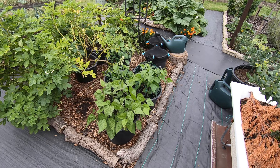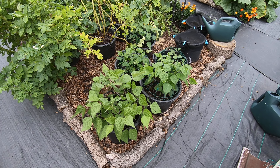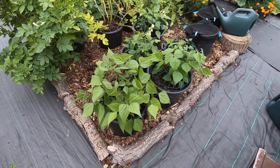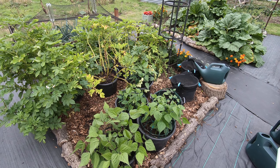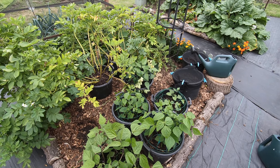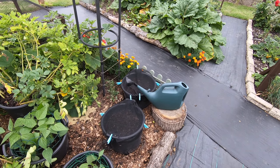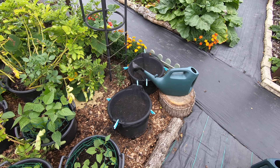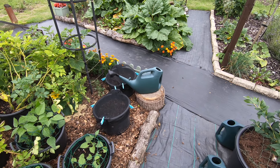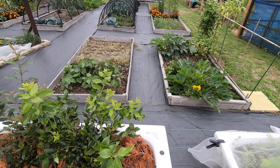When the potatoes have been coming out of their pots we've been popping in some french beans. We were a little bit late with that idea last year and they got had by frost before we had any beans, but hopefully we're quicker this time. We've got some spring onions in a couple of the pots now, so that is the next thing to be putting in the three remaining pots when we harvest.